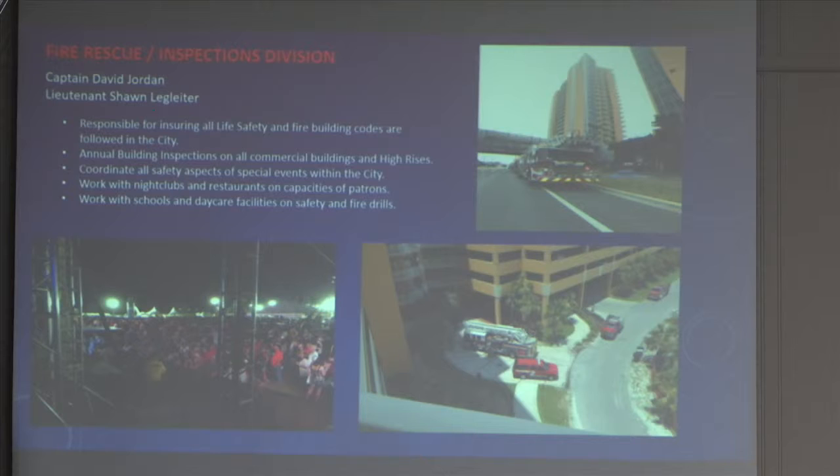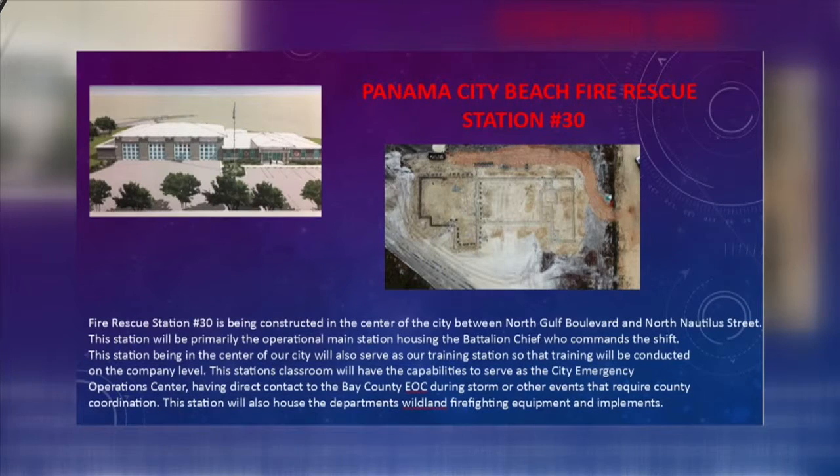It usually takes a year for them to process everything — it goes before the Senate, it goes on the floor and everything — so I would say January or February maybe next year. Couch says the new station is scheduled to open in January.